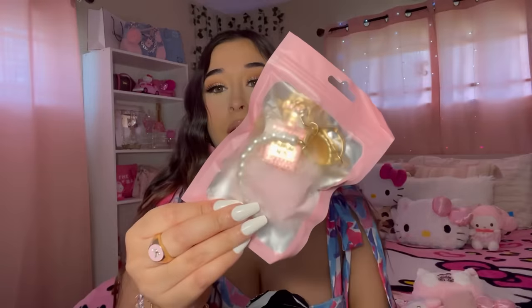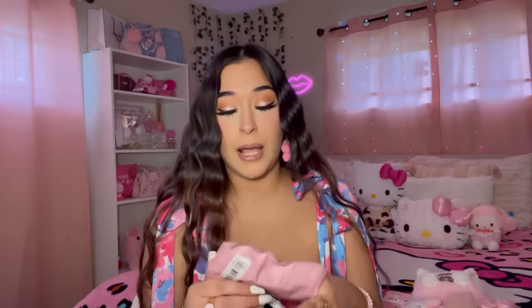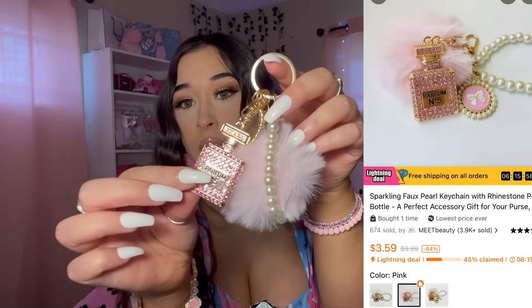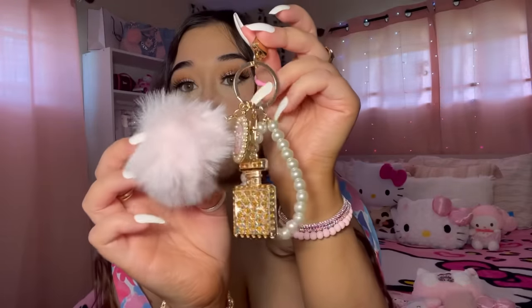This next item is a non-Sanrio keychain. When I saw this I'm like, I need it — it's so pretty. It comes with a pom-pom, a pearl little lanyard, a Chanel bottle charm, and a little bow. It looked very fancy to me — like a fancy little keychain.